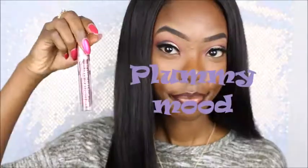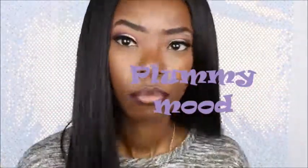Hey y'all, starting a video using $2 lipsticks. I will be using Night Moth Matte for the liner for each one, so let's get started. Thanks for watching. The first lipstick is called Forever Matte by Ruby Kisses, and it's in Plummy Mood.